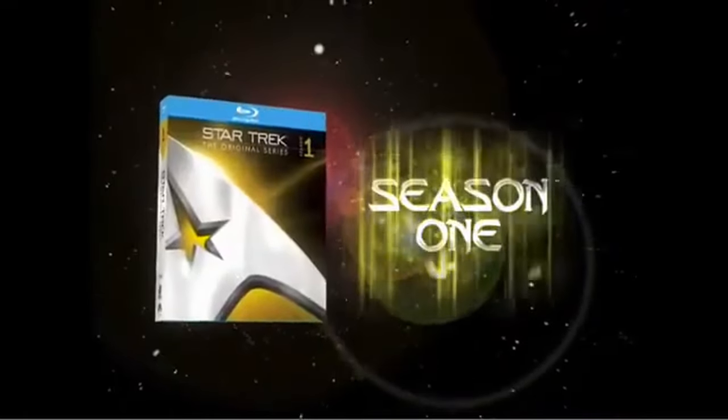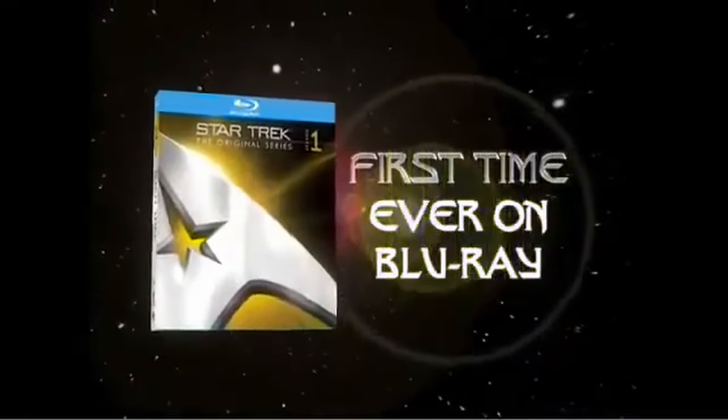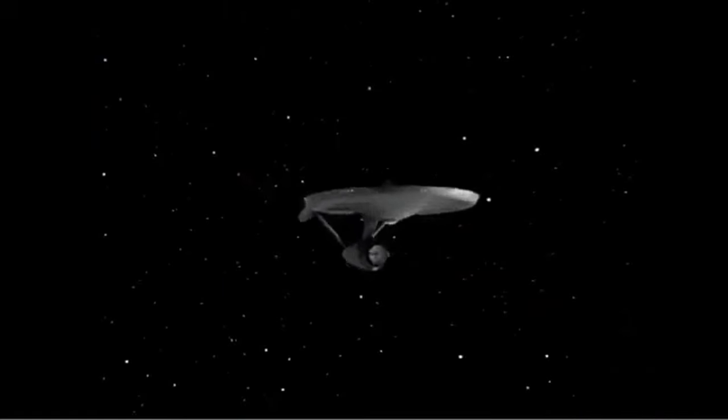Star Trek, the original series season one. Available for the first time ever on Blu-ray. Own the award-winning original series that started it all.